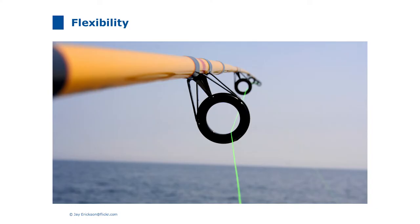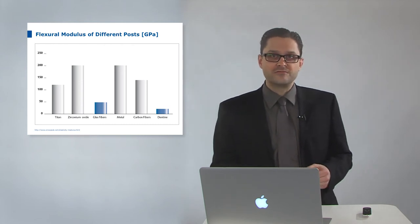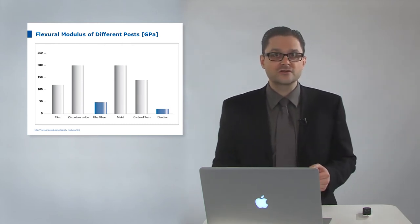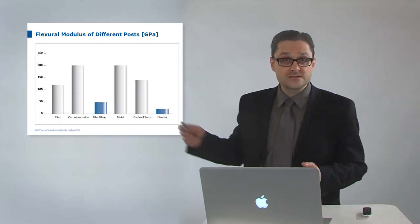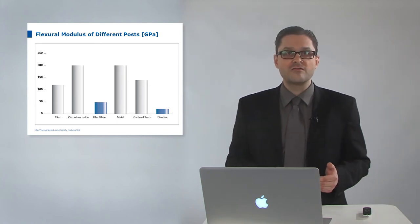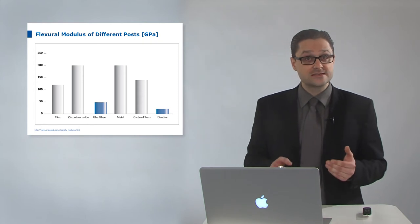A fishing rod must be flexible to compensate the forces of a fish — otherwise it would break. Our LuxaPost is also flexible to avoid root fractures and will compensate bite forces similar to dentin. On this graph the flexural modulus of different posts compared to dentin is documented. The flexural modulus documents how much a material can flex before breaking — it is a statement for the flexibility or rigidity of a material. The low flexural modulus of our reinforced glass fiber composite post is really similar to dentin.